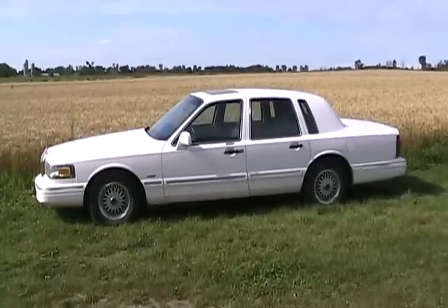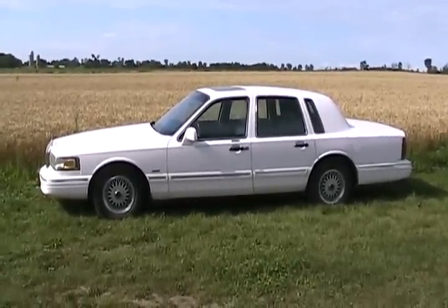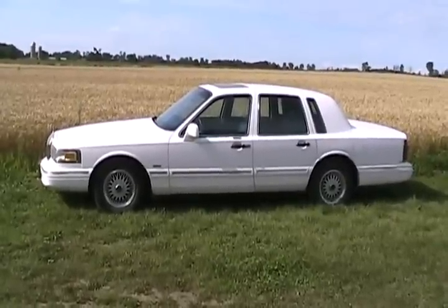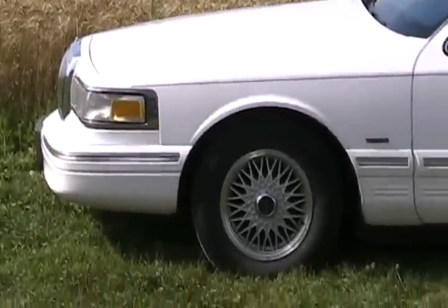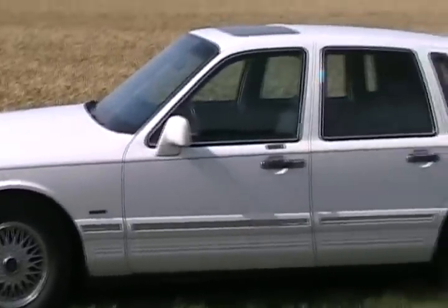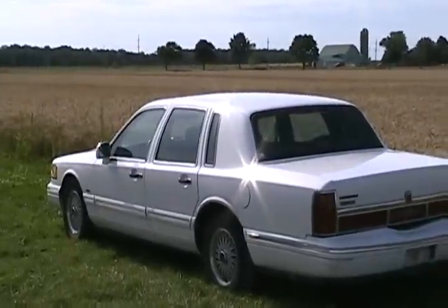A rear-wheel drive 1996 Lincoln Town Car, owned by a little old man from Toronto. It came from Florida. It's been oil-undercoated every year since it's been in Canada. It's all original paint. It's got some sweet Yokohama tires on it. Not a mark. It's just unbelievable.